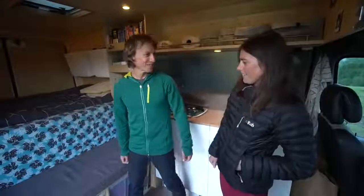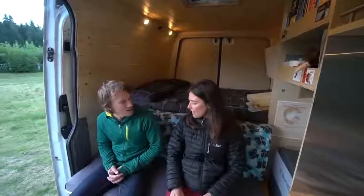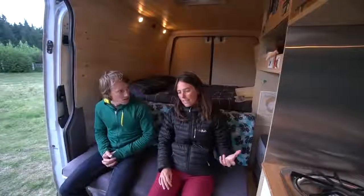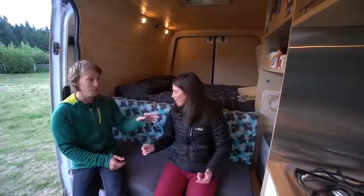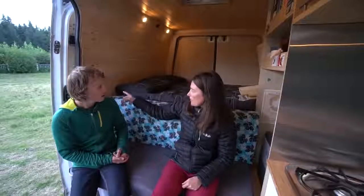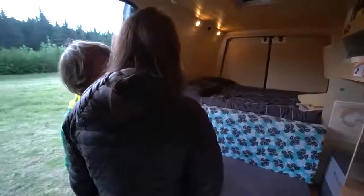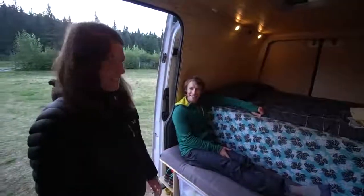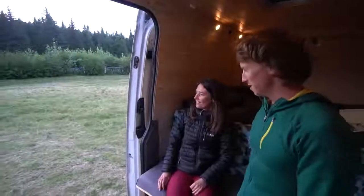Our little couch is where we sit for dinner and where we spend most of our time. We can use it as a couch, or remove the fridge and have a guest sleep there since it's the same length as the bed. You can also lay against the back with your feet up, which is a nice way to read comfortably without being on the bed.